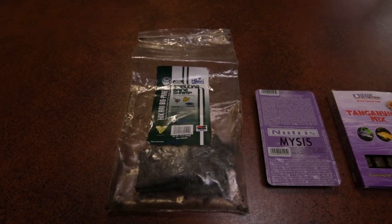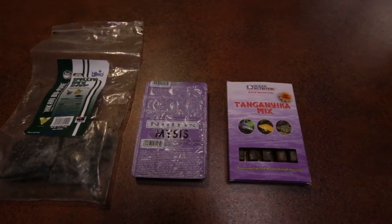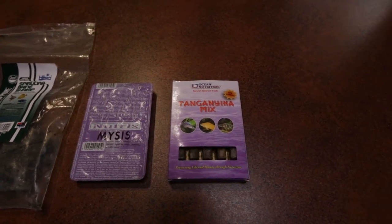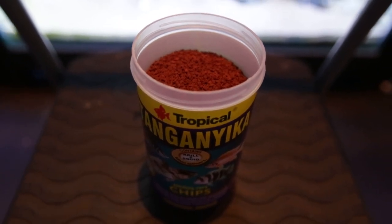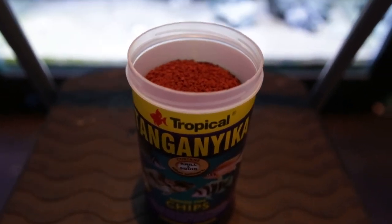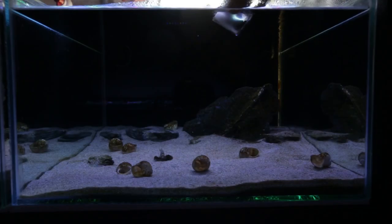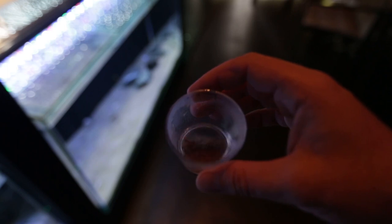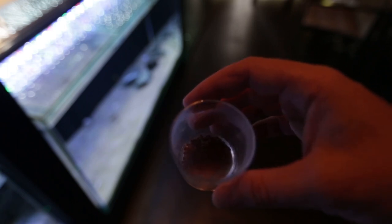I feed these guys a variety of frozen foods and high quality pellets. This includes brine shrimp, mysis shrimp, and Daphnia — and they prefer those foods in that order. The pellet food I've been using is made by a company called Tropical. They make a Tanganyikan pellet specific for Tanganyikan cichlids. I just soak a couple of pellets in aquarium water for at least 10 minutes before feeding, so that they soften up and make it easier for the fish to eat. Alternate what food you feed these guys daily, just to ensure that they're getting a wide range of vitamins and minerals that they need to grow into healthy adult fish.